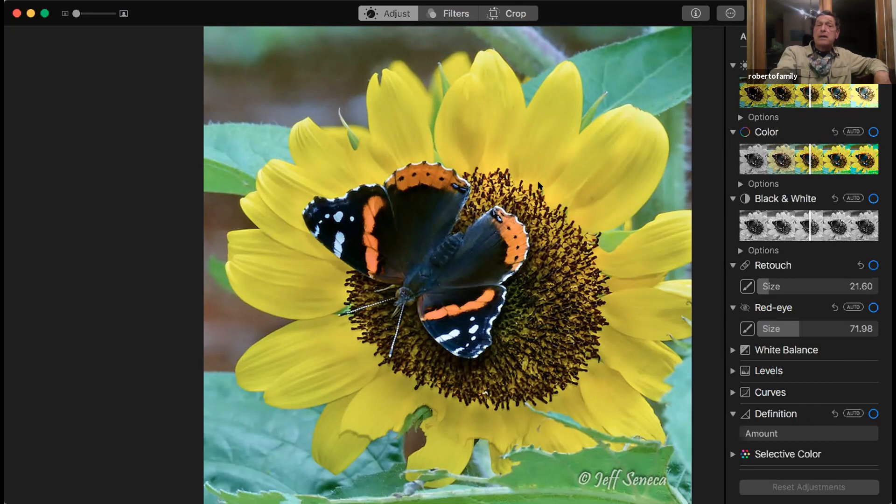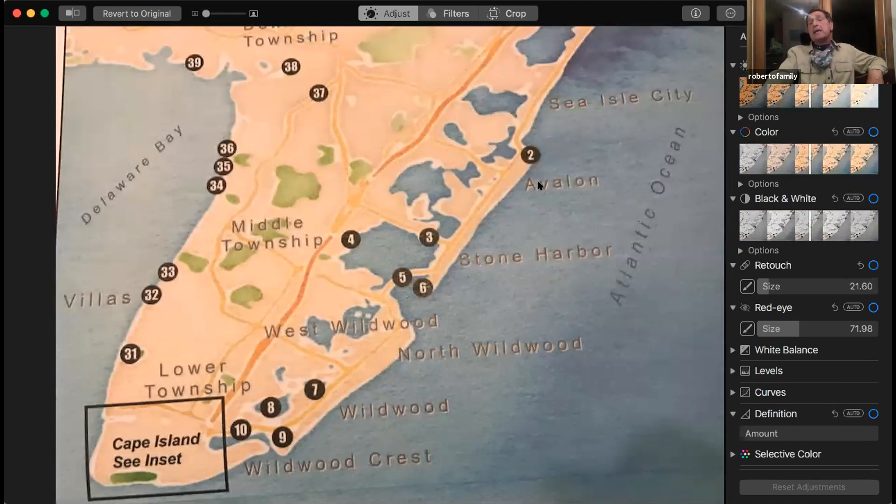Cape May is one of the top birding areas in the country. It's easy to spend a couple of weeks here and not hit all the spots. The point funnels the birds down to Cape Island. You have the Delaware Bay — the birds don't want to fly across it. They'll migrate south along the ocean, and then some will fly across the bay or move back up and around the Delaware Bay. They regularly get over 150 species of birds on the Christmas bird counts, one of the higher totals in the whole country.